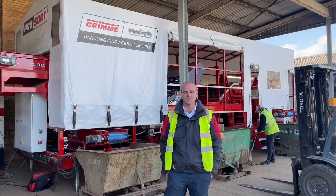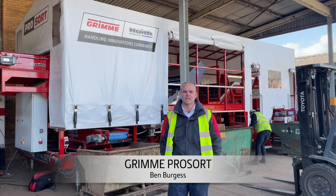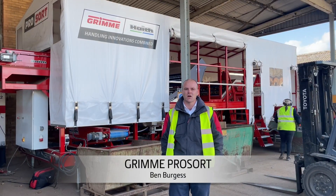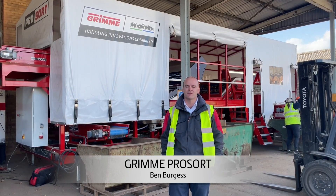Hi, I'm Ed Hodgson from Grimmer. I'm the product manager, and today we're here in Whizbeach with a ProSort. The ProSort is a collaboration between Grimmer, Haith and Tomra, where we've integrated Tomra's optical sorting system — which they're world-renowned for — with handling expertise from Haith and Grimmer.